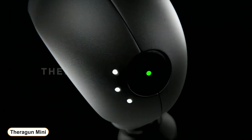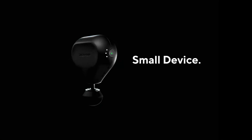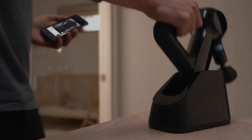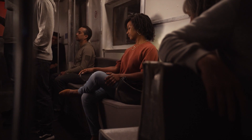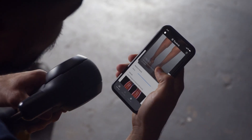Number 1: Theragun Mini. We built our new proprietary brushless motor into our most compact design ever. The Mini strikes a never-before-seen balance between power and size, making it a suitable option for getting Theragun quality relief on the go. The Theragun Mini is your pocket-sized partner, giving you Theragun quality muscle treatment with unmatched portability. Compact but powerful, it is the most agile massage device that goes wherever you do.